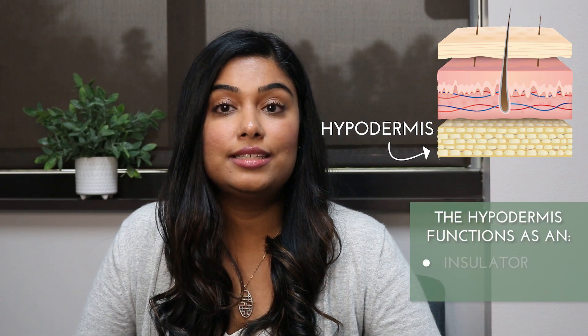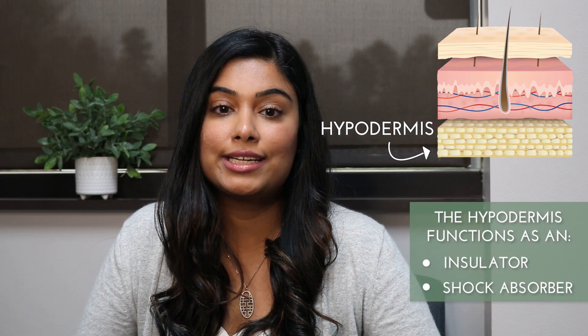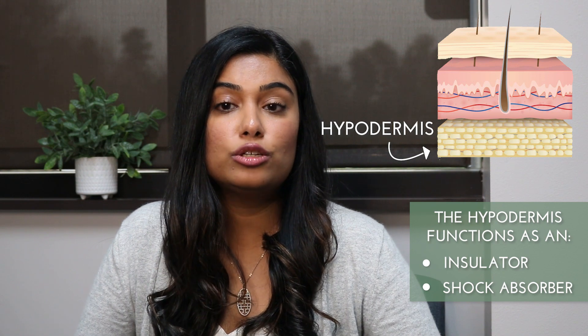Below the dermis is the hypodermis, or the subcutaneous layer, composed mostly of adipose or fatty tissue. This layer functions both as an insulator conserving the body's heat and as a shock absorber protecting the inner organs. It also stores fat as an energy reserve for the body. The blood vessels, nerves, lymph vessels, and hair follicles all cross through this layer.